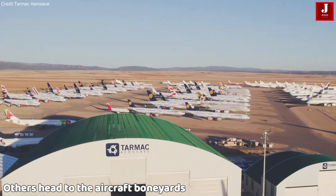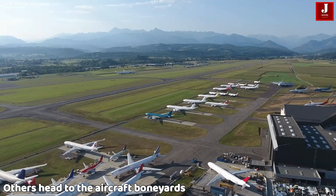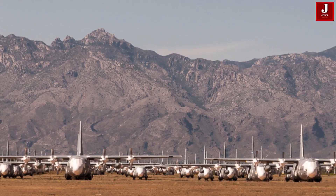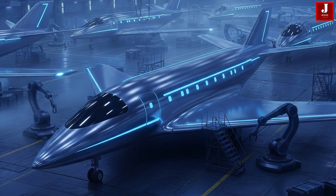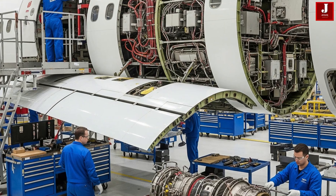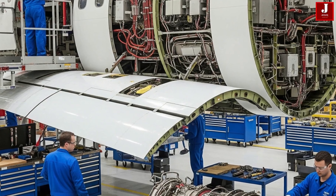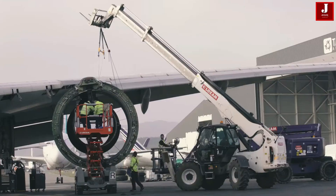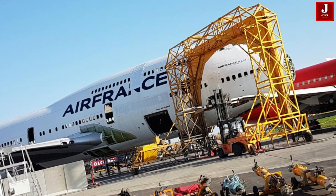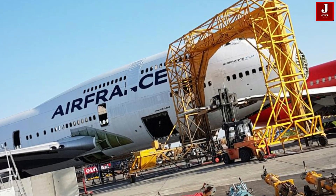Others head to aircraft boneyards — vast desert storage sites chosen for their dry climates and stable weather, like Victorville in California. Here, planes are sealed, windows covered, engines protected, and regular checks performed. Some are parked only temporarily, waiting for a chance to return to service. Others enter deep storage, unlikely ever to fly again.